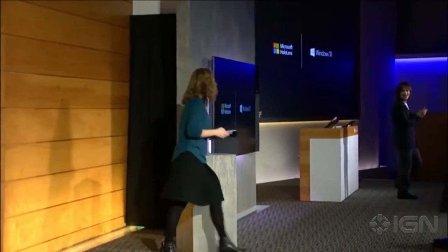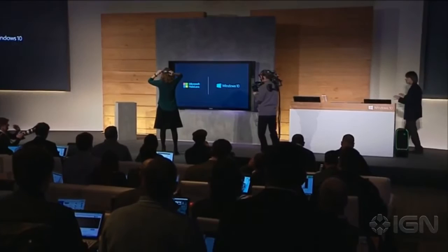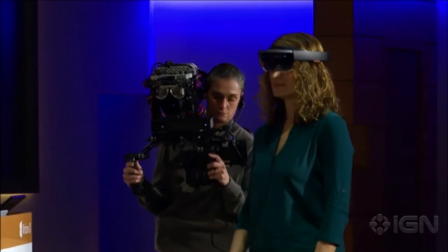As Lorraine gets set up, let me walk you through what you're going to see. On the screen behind me, you'll first see through Lorraine's eyes — exactly what she's seeing — as the hologram is pinned into the world. Then as we start building, we'll swap to this custom camera rig so you can see how holograms fit into your world. And who better to introduce us to this holographic landscape than our very own Terry Meyerson?